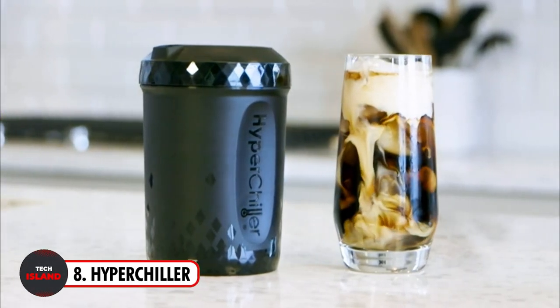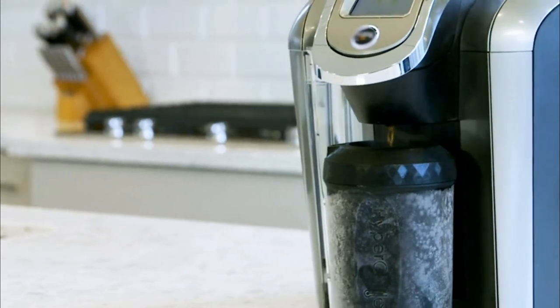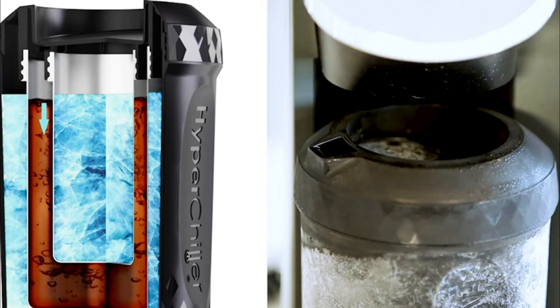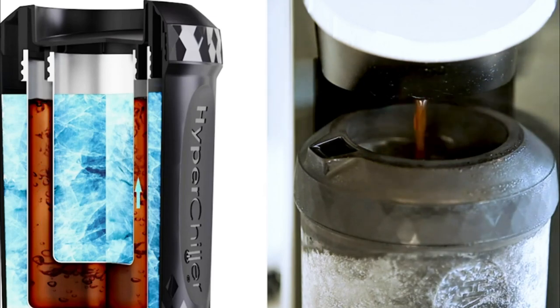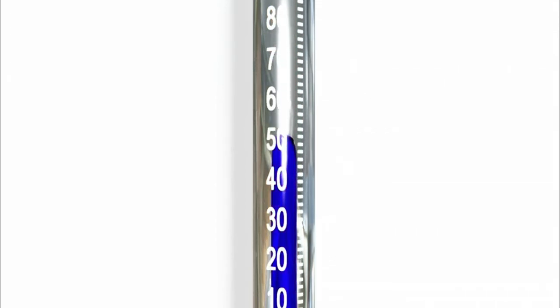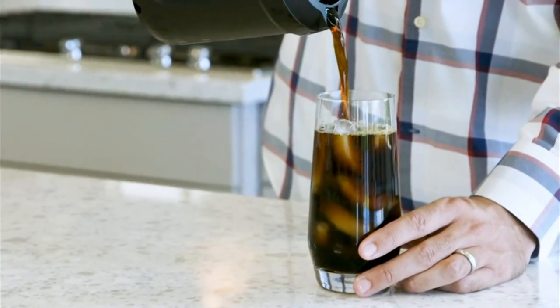Now let's look at the new and improved HyperChiller — now stronger, longer lasting, and more effective than ever. The Version 2 model has a reusable filter and new color options, making it the most economical and convenient way to chill your favorite drinks. All components are dishwasher safe because no chemicals or gels are used. The HyperChiller takes less than 60 seconds to chill your coffee, perfect if you're in a hurry.